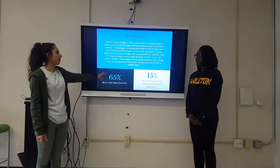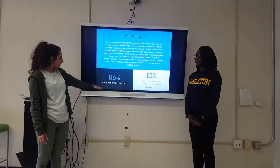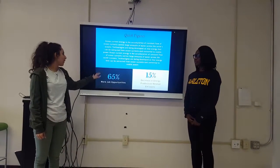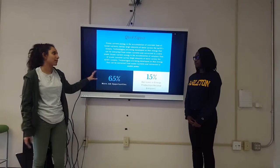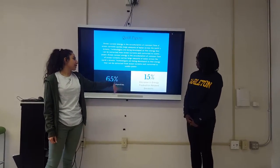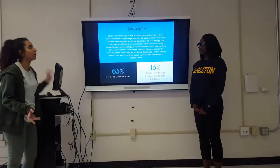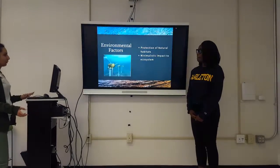By implementing our ocean current farm at the bottom of the seafloor, we would have 65% more job opportunities for all the residents there, allowing better economic growth. And there would be a 15% decrease in energy production-related emissions — so less coal, less pollution.